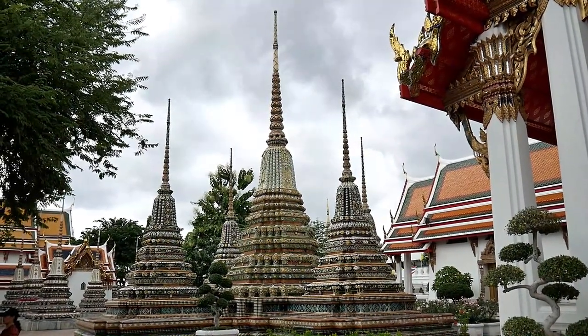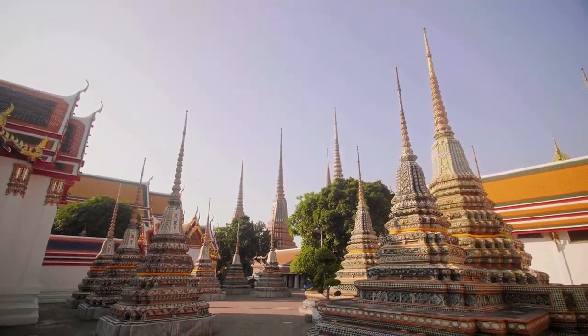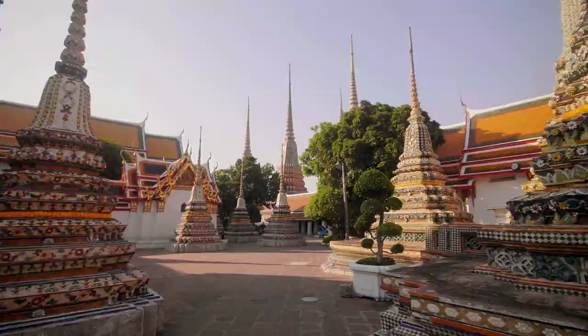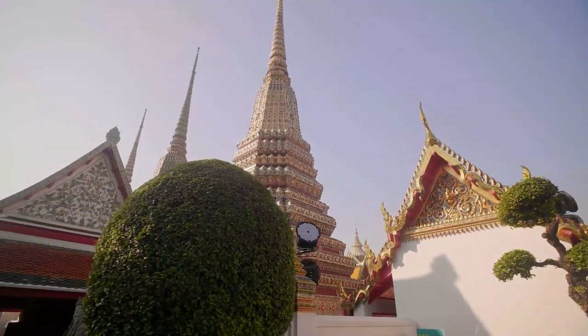Wat Po is one of the largest and oldest temples in Bangkok, existing even before Bangkok was established as the capital of Thailand. It's thought that the original temple was built around 1688, but it was renovated by King Rama I in 1788.